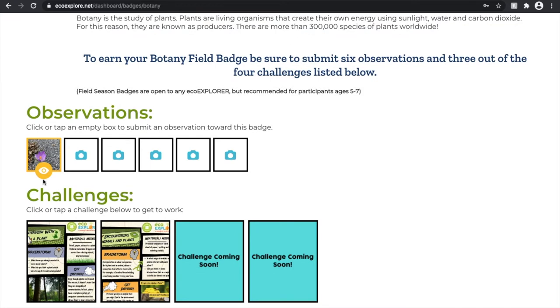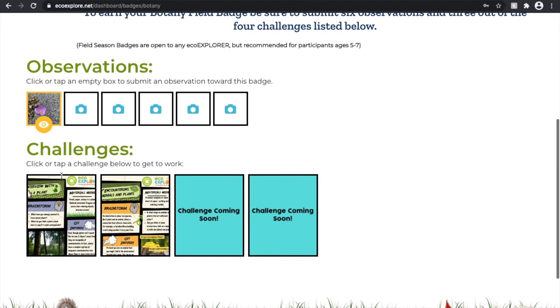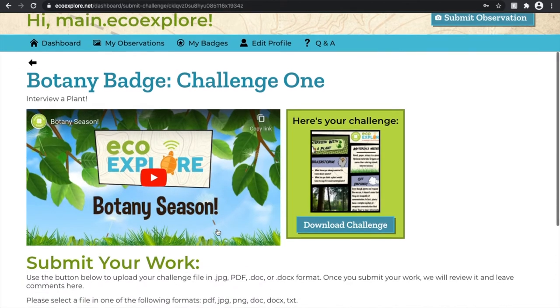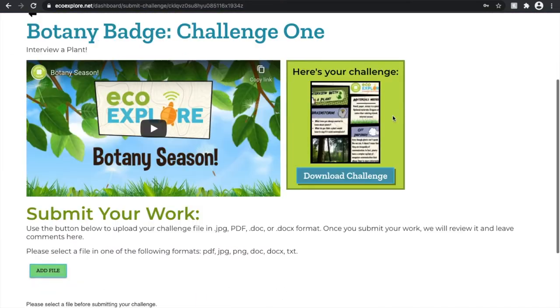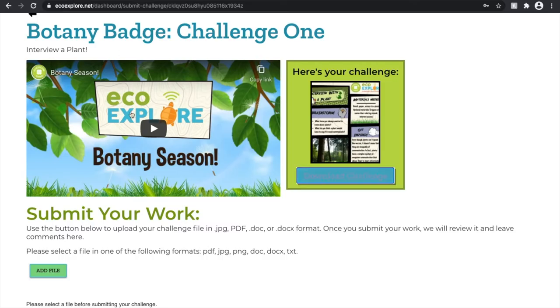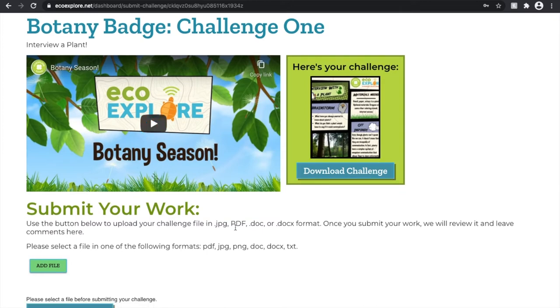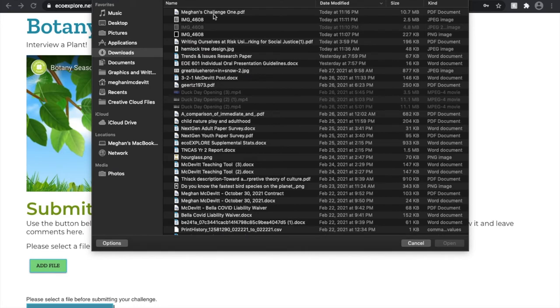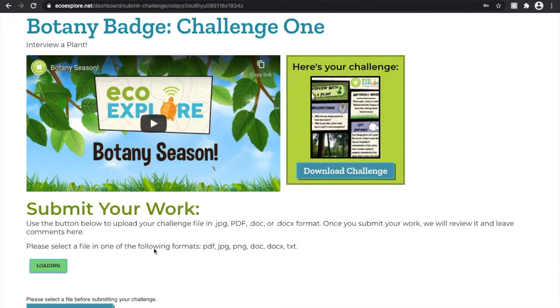The other really awesome thing about this new update is that you no longer have to upload challenges under observations. Instead, these badge pages have designated spots where you can upload each individual challenge. You will find the PDF document to download for challenge 1 content, and we've even included the intro to botany video right here. You can download this PDF and work on it in your free time, but when you're ready to submit that challenge, select 'add file' and you can choose anything from a JPEG to PDF to a Word document to a PNG file.